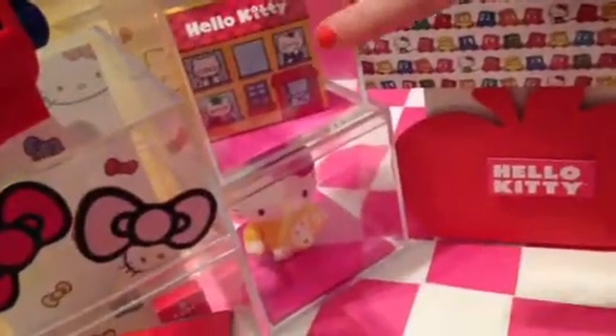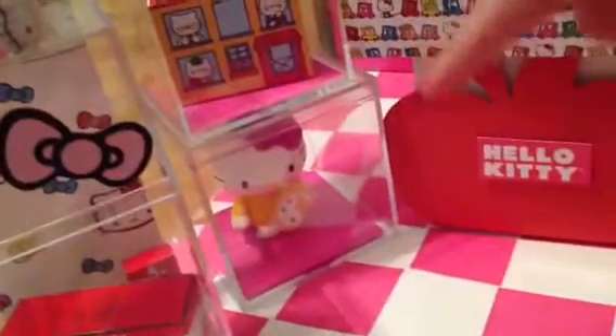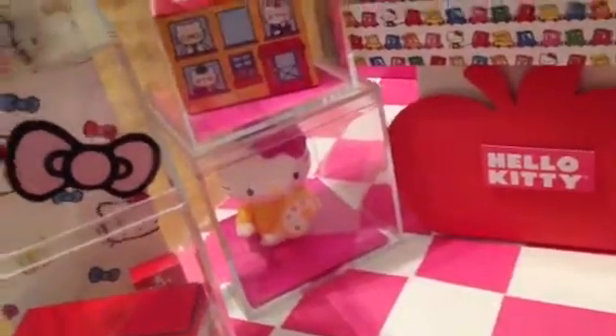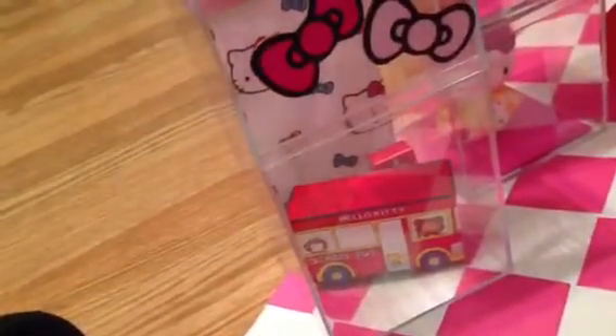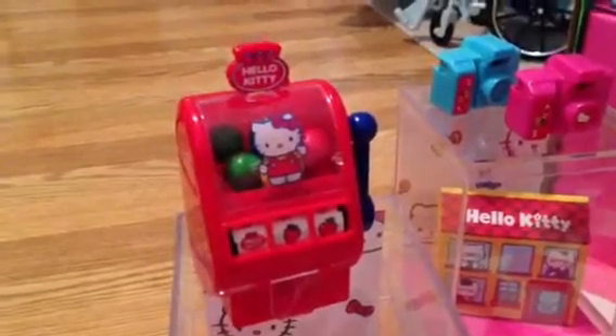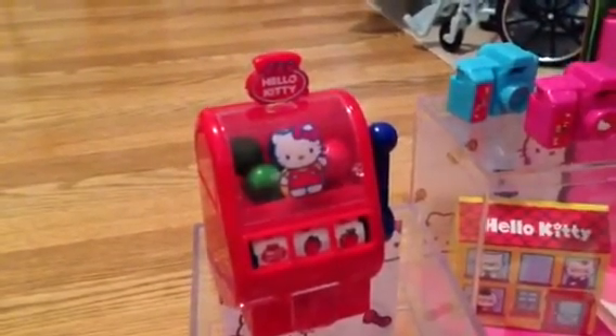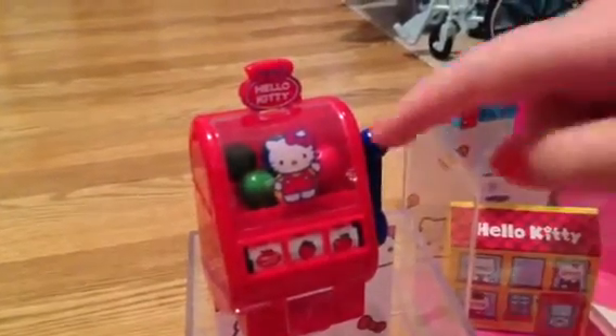A little doll house is what it looks like to us, and that's what we're using it for. This is a toy from McDonald's, and then this is a little paper bus — that's Hello Kitty. Here is one of those machines where if you get three of the same in a row, you get money, or in this case bubble gum.